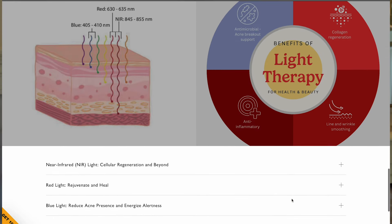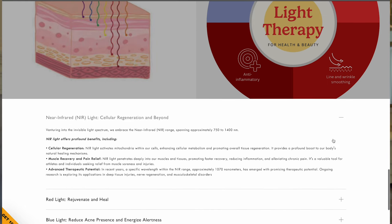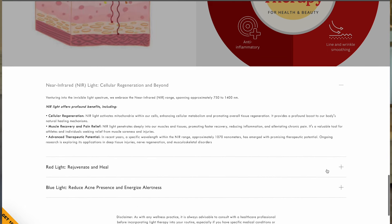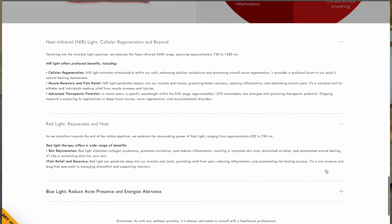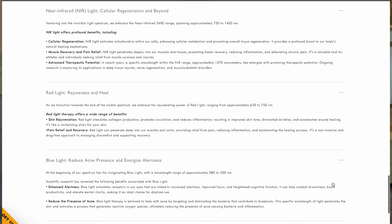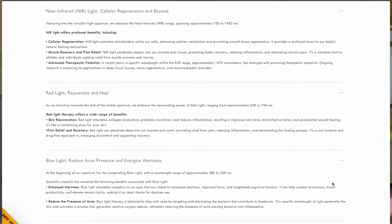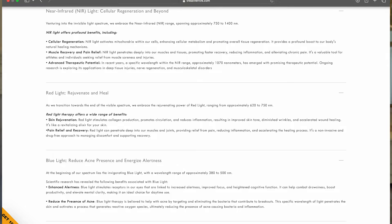For red and NIR, these are wavelengths that stimulate collagen production, improve blood circulation, reduce inflammation, and all contribute to a healthier, more radiant complexion. Red only is ideal for boosting collagen and elastin production, reducing acne scars, and improving skin texture and tone. And finally, blue is perfect for targeting acne-causing bacteria, regulating oil production, and soothing inflammation for clearer, smoother skin.